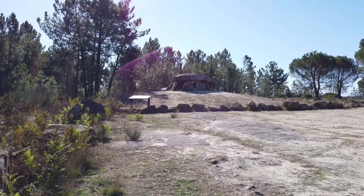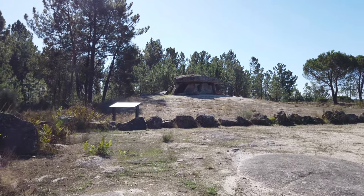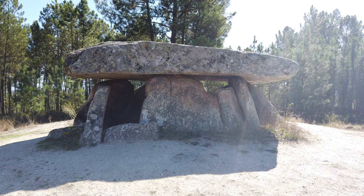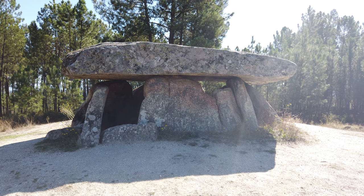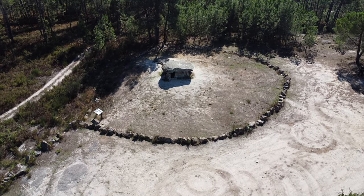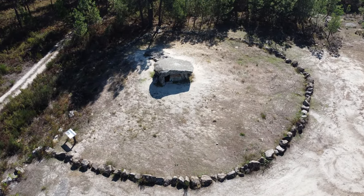The chamber, which is the widest and tallest part of the monument, has a polygonal plan and is made up of nine vertical stones, or orthostats, only one of which is fractured. In the centre, at the back of the chamber, there is a large central slab flanked by two narrower ones. There are three more vertical stones on each side, intertwined in a herringbone pattern towards the entrance to the corridor.